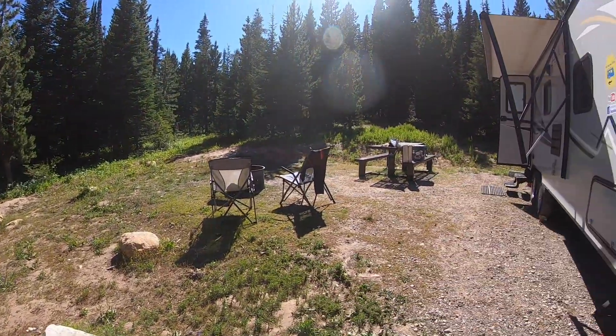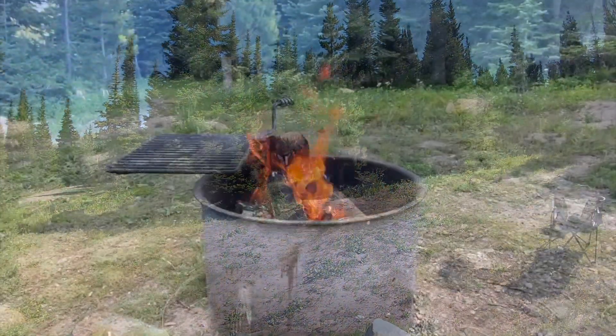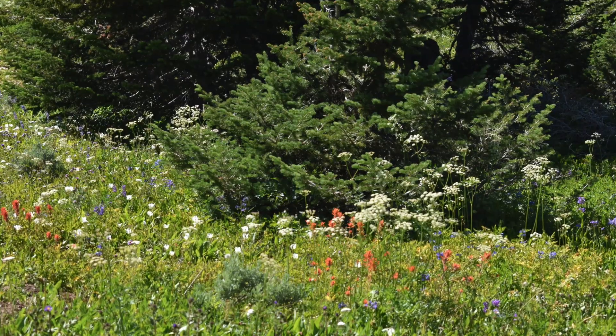Nice campsite. Like I said, it's Site 20 here at Thompson Flat, and we really enjoyed staying at the campground.